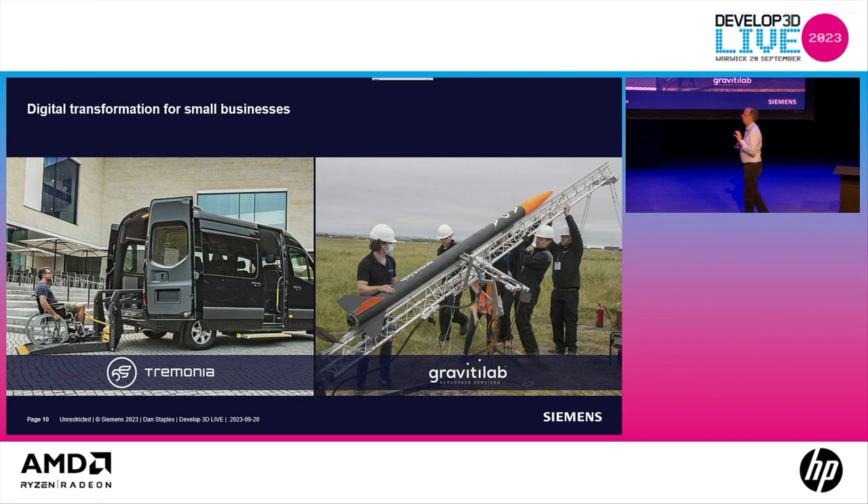It's not just Plastic Fisher. There are companies all around the world doing this. Companies like Trimonia — which is actually Latin for Dortmund, where they're located. They make customized Sprinter vans and are the leading minibus manufacturer in the world.